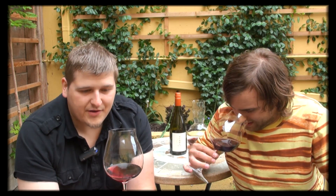I'm tasting the black cherry. There's a little bit of earth — some earthiness to it. It's so smooth. It's the smoothest Pinot Noir I've ever tasted.